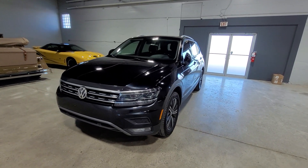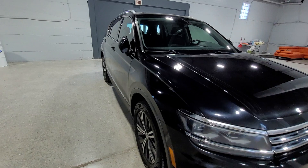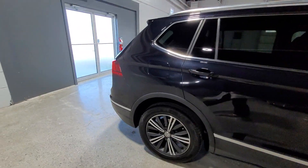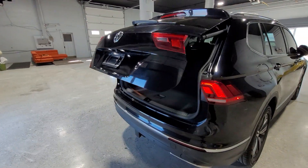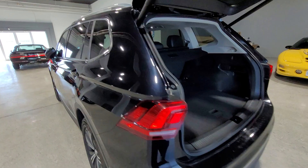This is the 2019 Volkswagen Tiguan Highline from Aero Motors, featuring a two-liter four-cylinder engine, power liftgate, and 98,500 kilometers.